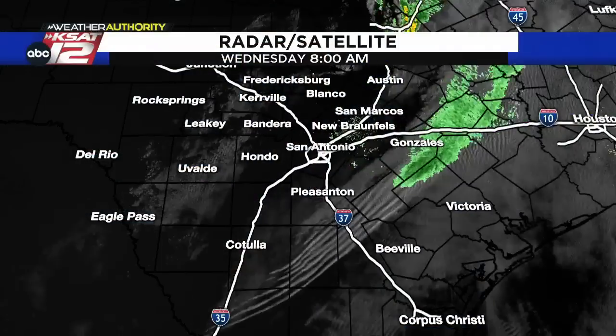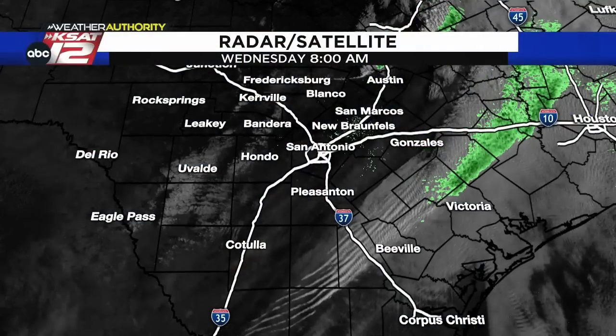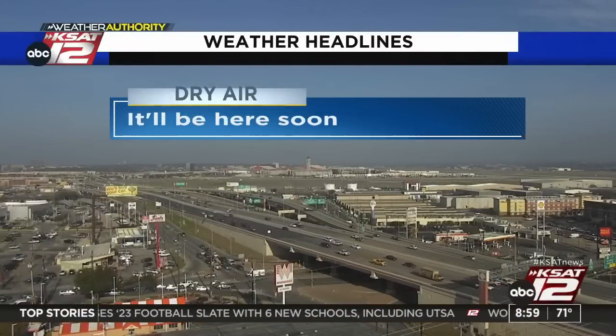I want to show you the satellite picture. Look at this — you see those clouds down around Beeville? That's a really cool cloud formation. Gravity waves out ahead of this boundary that's moving through — it makes for a cool satellite picture. But where we stand here in San Antonio is behind that, where we're getting some dry air starting to move in, and we'll get some gusty winds this afternoon. Those are two things that don't really go well together when it comes to the risk for grass fire.